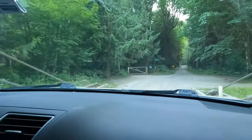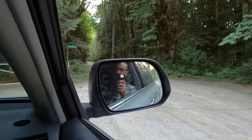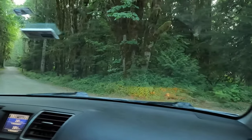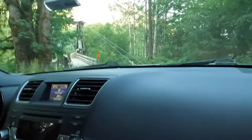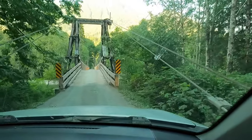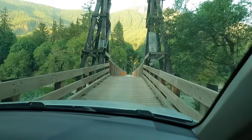It doesn't really go anywhere — it goes to a few houses and dead ends. So you get to go back again. It's very cool.